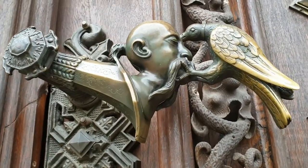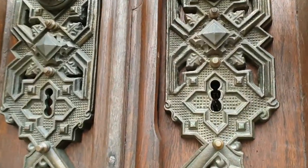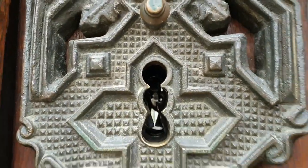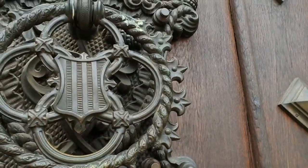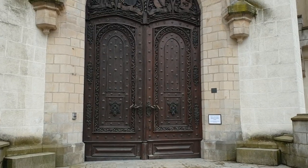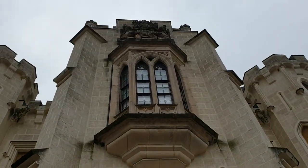A raven pecking at the hat of a Turk is a symbol of the Schwarzenbergs. It's on their coat of arms, and it was obtained by Adolf Schwarzenberg when he won a battle at Raab against the Turks.